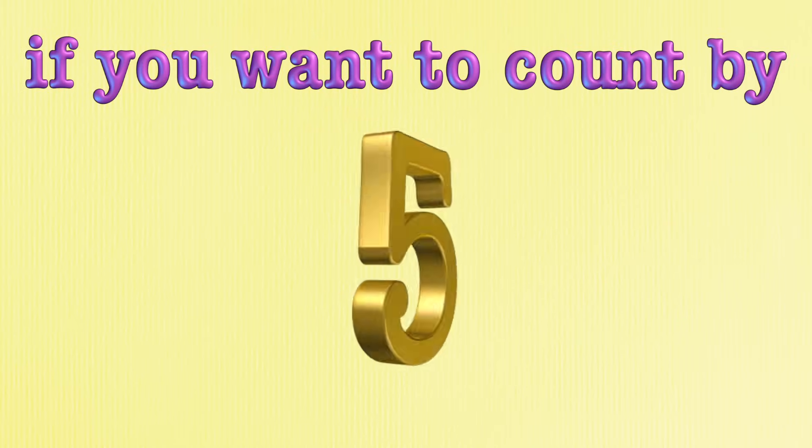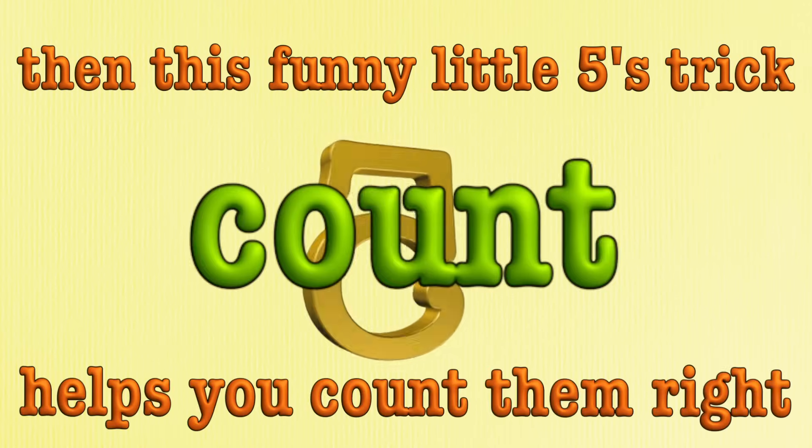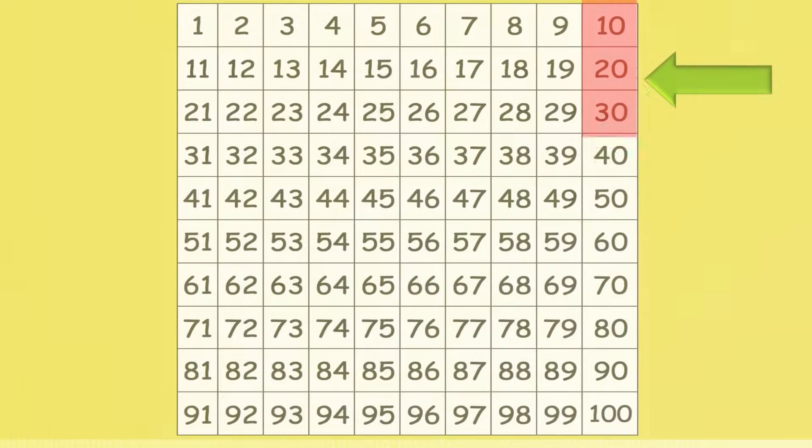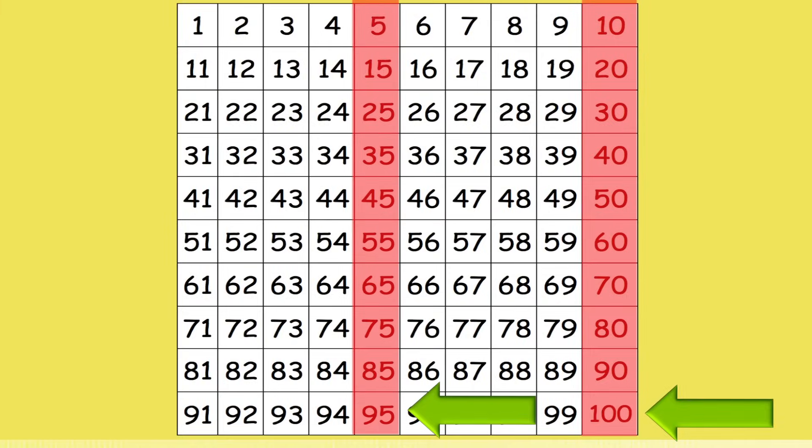If you want to count by fives, and sometimes I think you might, then this funny little fives trick helps you count them right. If a number ends with zero, if a number ends with five, then you have to say that number when you count by five.